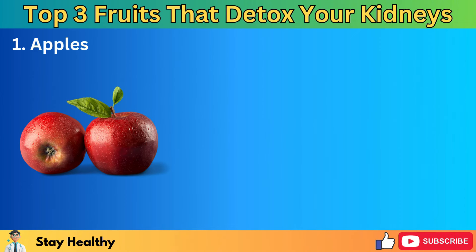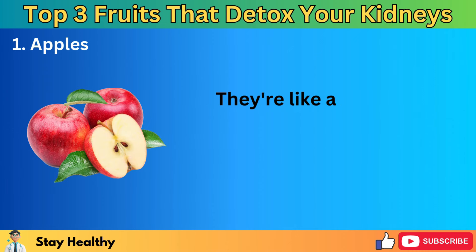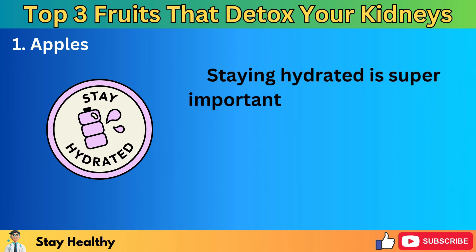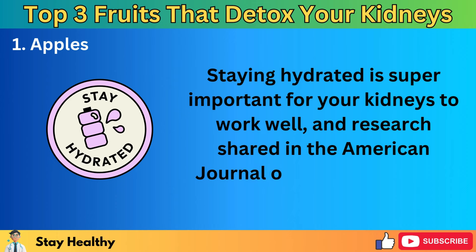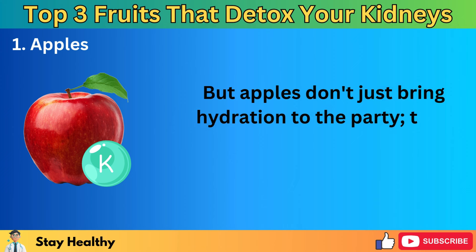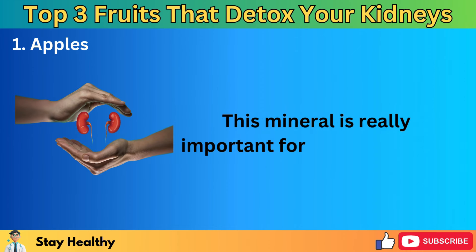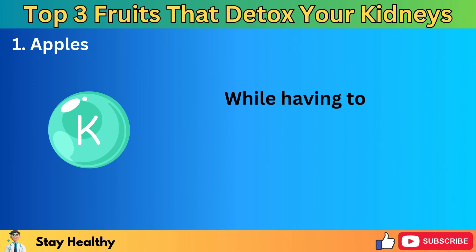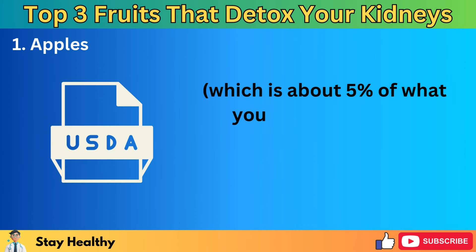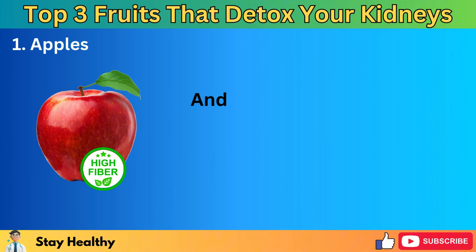Number 1: Apples. Apples are superstars when it comes to keeping your kidneys happy and healthy. They're like a big glass of water for your body, since they're made up of about 85% water. Staying hydrated is super important for your kidneys to work well, and research shared in the American Journal of Clinical Nutrition backs this up. But apples don't just bring hydration to the party — they also come with a good amount of potassium, which is really important for your kidneys to function at their best. The amount you get from a medium-sized apple is about 5% of what you need every day, according to the USDA food database, which is just right for your body.